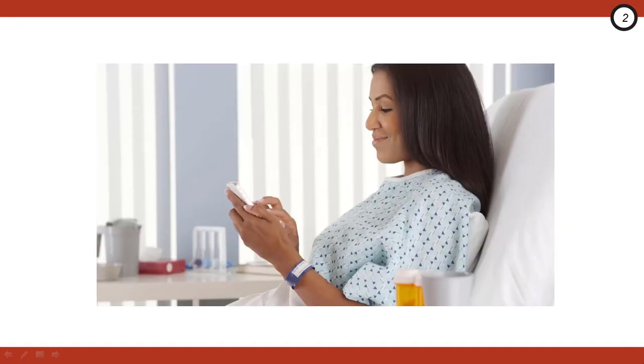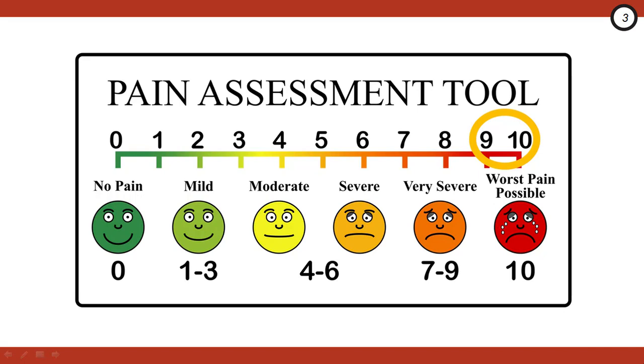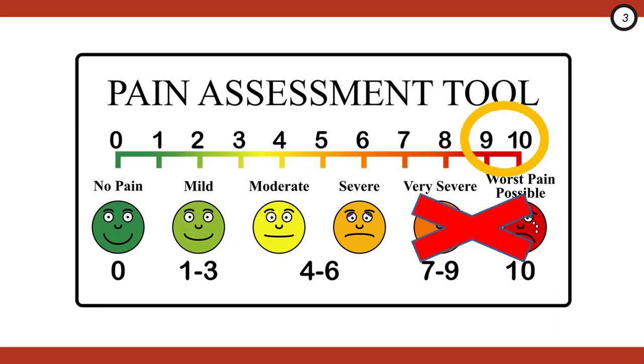You walk into the room and find your sickle cell patient texting and chatting minutes after complaining of nine out of ten pain. After you've given your fourth dose of hydromorphone, you can't help but think: is this patient malingering? The reality is the majority of sickle cell patients suffer real pain, but they may not look uncomfortable and may appear calm. Many have learned to adapt to a lifetime of chronic pain and use things like their phones to stay distracted. The rates of true opioid addiction in sickle cell patients is very low, and literature suggests that we as emergency providers under-treat pain.